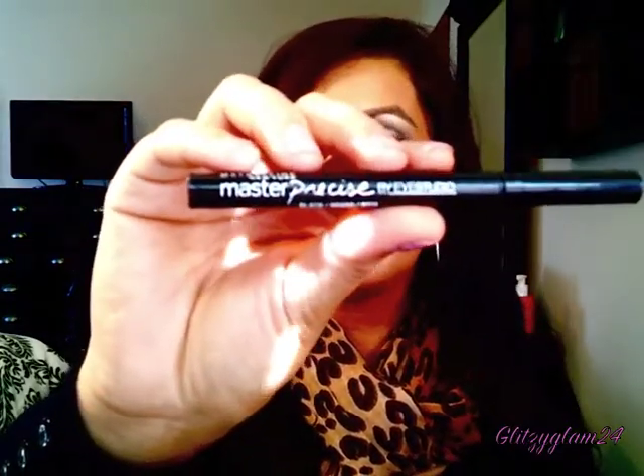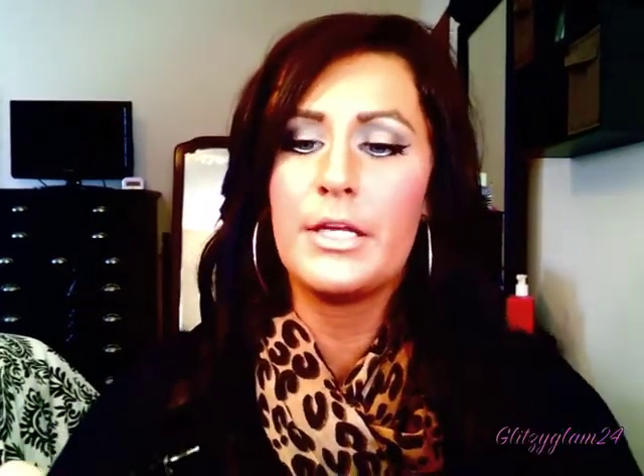I've also been enjoying the Maybelline Master Precise by iStudio Liner. I'm a huge fan of felt-tip applicators for liquid eyeliner, and I love this one in particular because it is so super skinny — you can get such a thin line. It just glides so nicely and is perfect for creating that wing on your outer corner. The only concern I have is it might dry out a little more quickly since it doesn't shake like my other liners. But so far I'm loving it — it's pretty pigmented, very black, and its staying power is phenomenal.